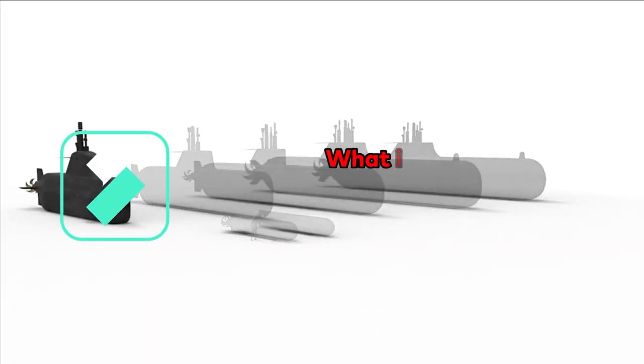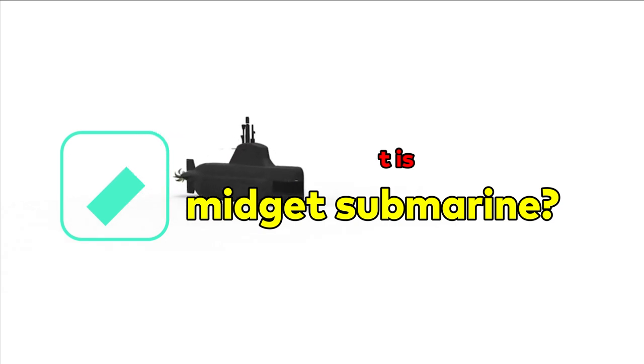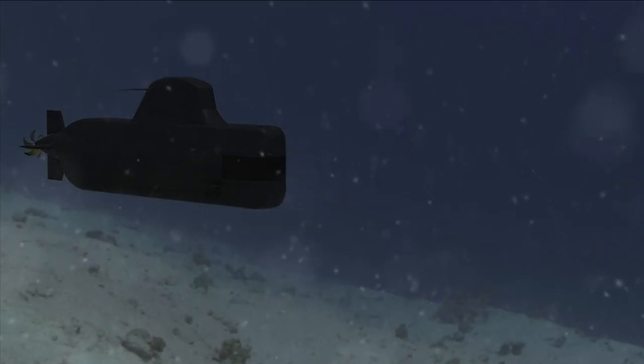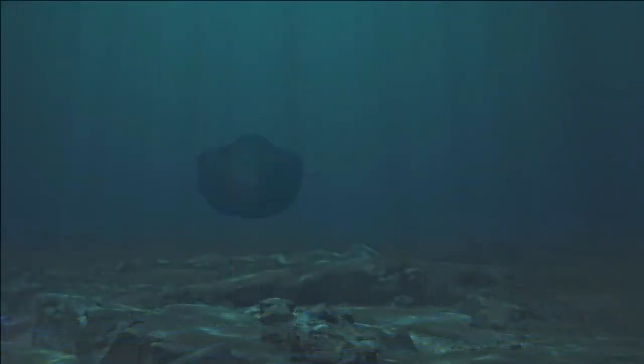A midget submarine, also known as a mini submarine, is a submarine which is less than 150 tons in weight and is typically operated by a crew of one or two, but sometimes up to six or nine, with little or no onboard living accommodation. They normally work with motherships from which they are launched and recovered, and which provide living accommodation for the crew and support staff.